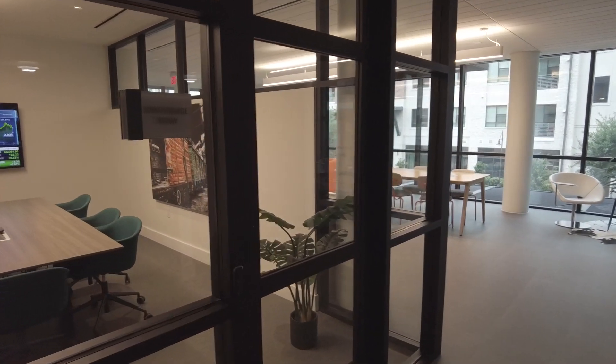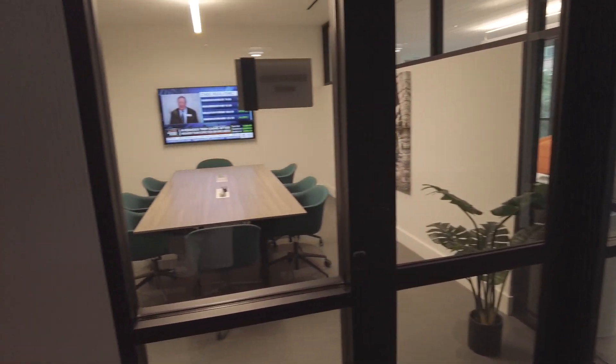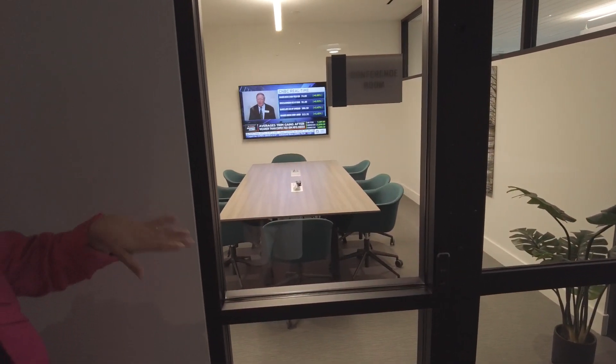This is available at a reservation anytime you need it through the resident portal. It does have a TV you can hook up and use as a monitor, as well as a workspace area and a blackboard as well.